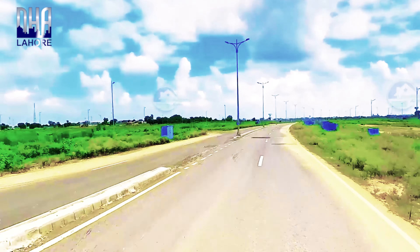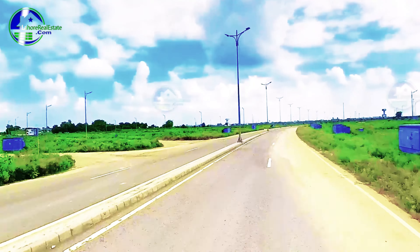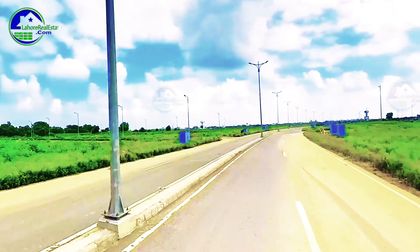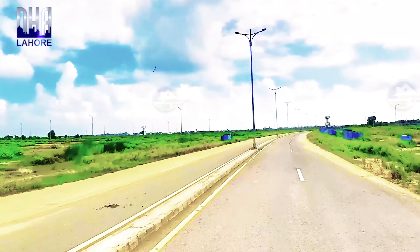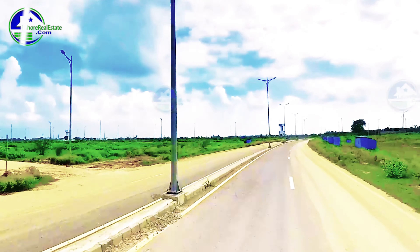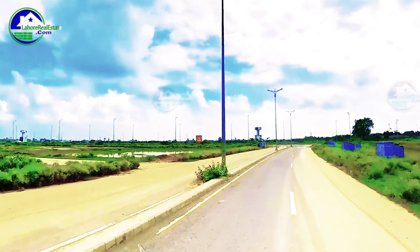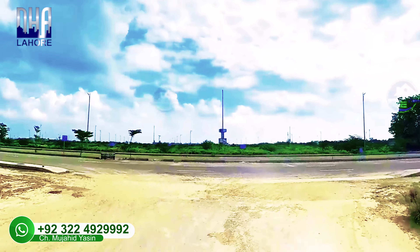On the screen, this is the DHA Phase 9 Prism Civic Zone 2, which exists in 4-marla and 8-marla commercial plots. This is one of the main areas of DHA Phase 9 Prism, facing residential. It is an area around an 80-feet road.